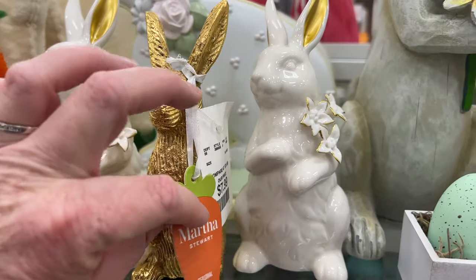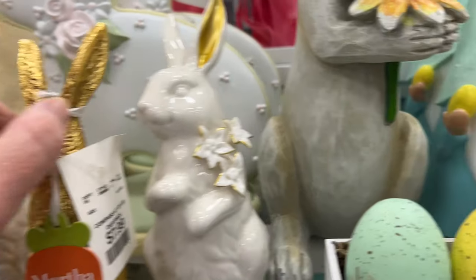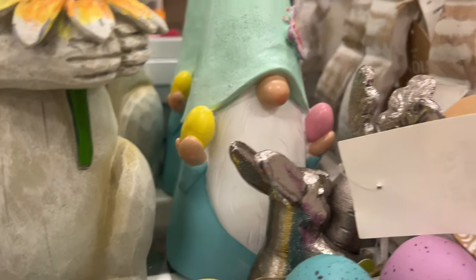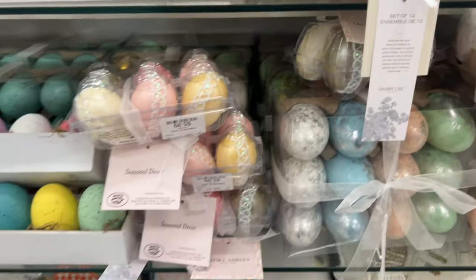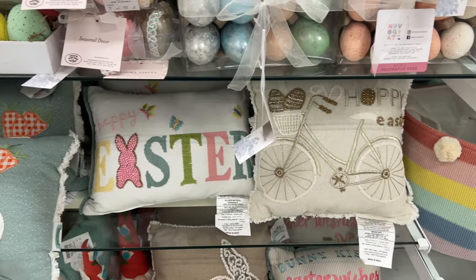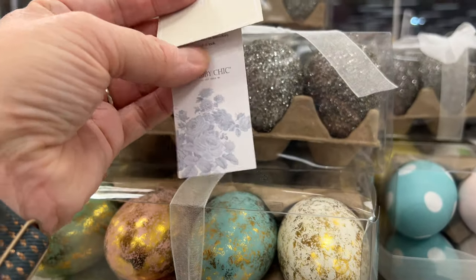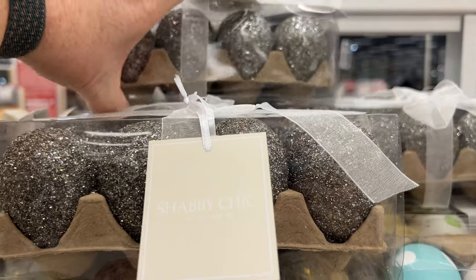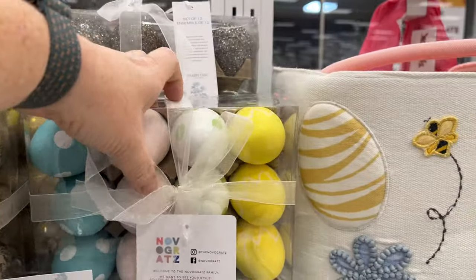I thought this rabbit looked like a chocolate rabbit wrapped in foil — I liked that. There are a lot of different eggs — I don't know if they're for decoration or Easter egg hunts. Regular eggs are so pricey; I don't know if people are going to be dyeing them much, which is sad — my kids always loved dyeing Easter eggs.